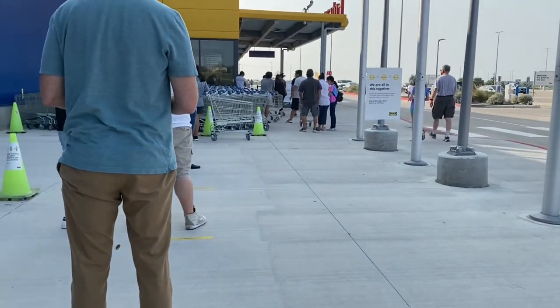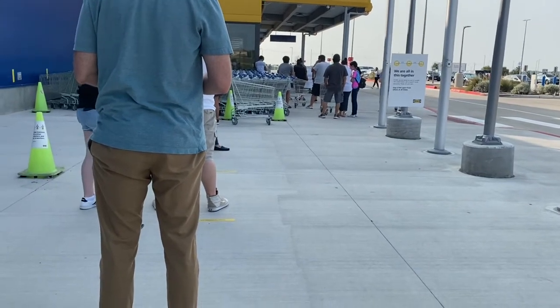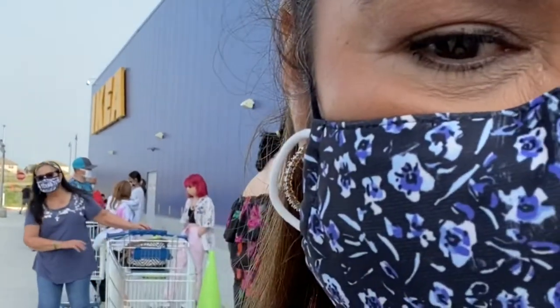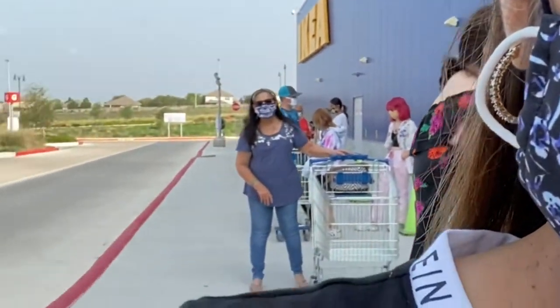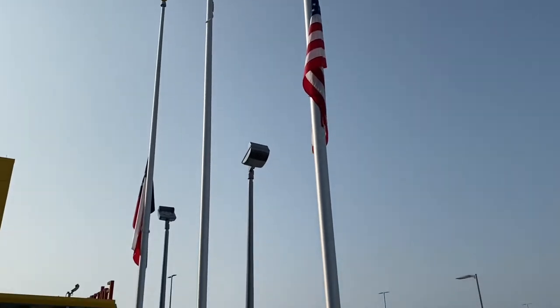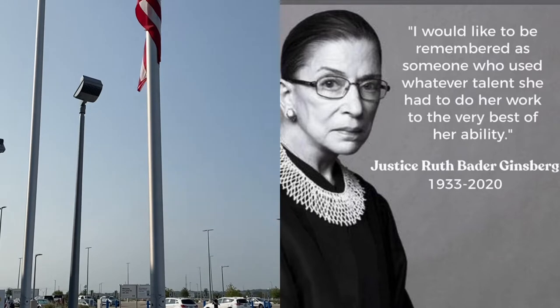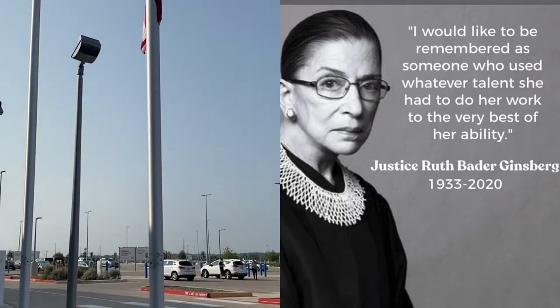Okay, so I'm in line. The flags are at half staff for the death of Supreme Justice Ruth — that's nice for them to honor her like that.